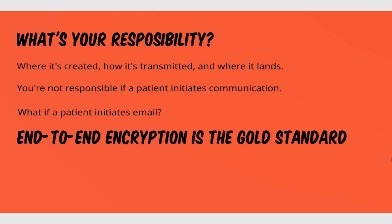Something that's thrown around all the time is end-to-end encryption. What that really means is the email is secure where it's originated, how it's transmitted, and where it lands — secure all along the line. Beyond that, encryption means that information is made unreadable.